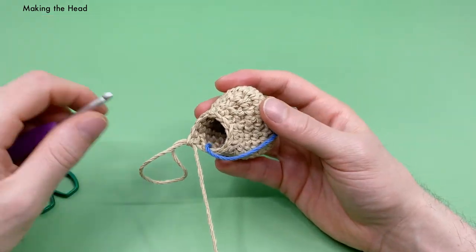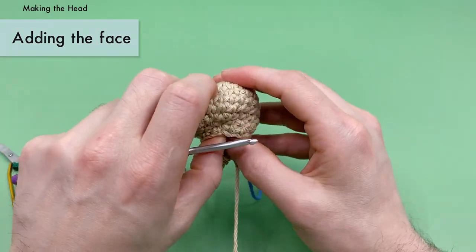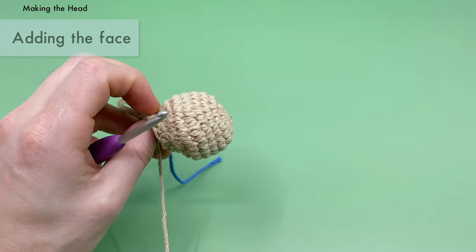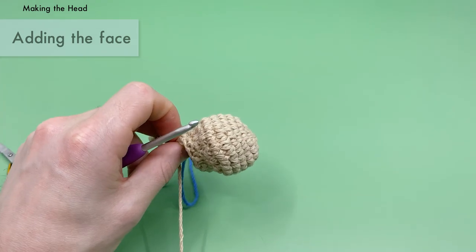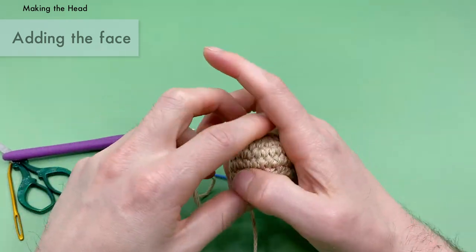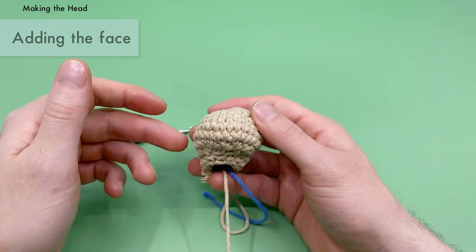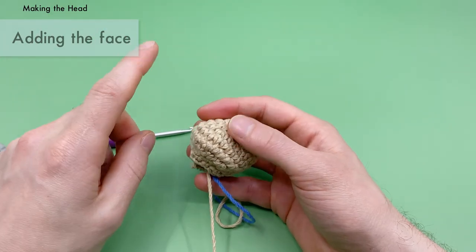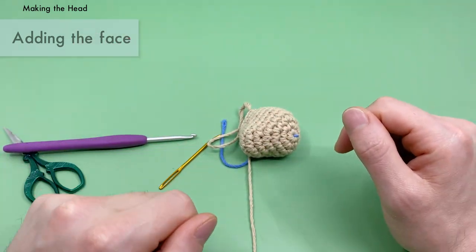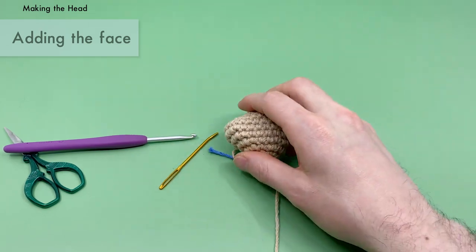Pull the loop out a bit — before we do our final round of the head and sew it closed, we want to add our eyes and nose. In the written pattern by Sir Pearl Gray, he says to put the eyes in first between rounds six and seven, about 14 stitches apart. However, I think it might be easier to sew on the nose first, because it'll be easier to tell where to put the eyes. So first, let's grab just a little bit of brown yarn.